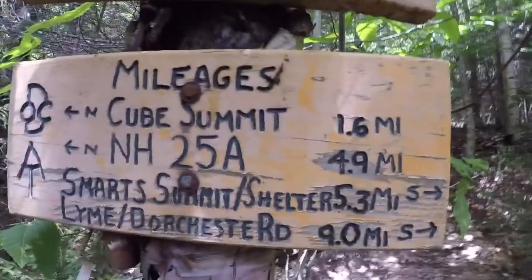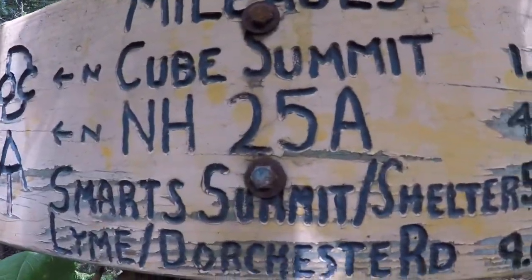Just a mini update on mileage and where we are: heading to Mount Cube summit, 1.6 miles, and then New Hampshire 25A road, 4.9 miles. Boom, let's go for it!